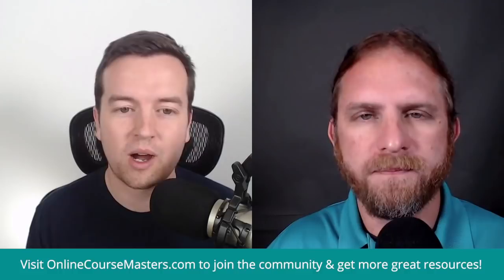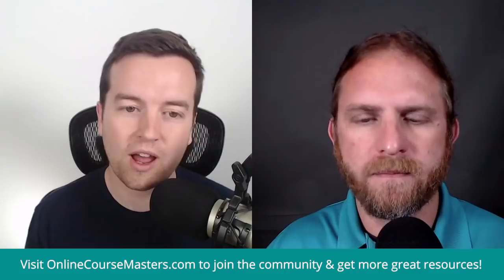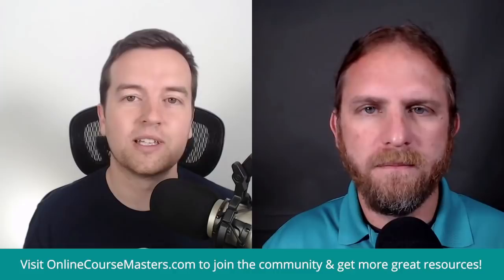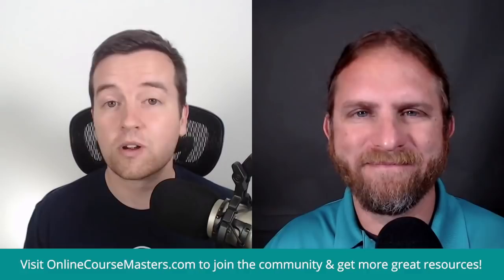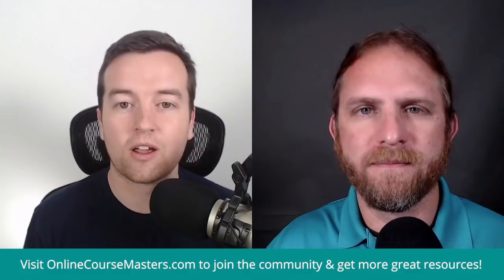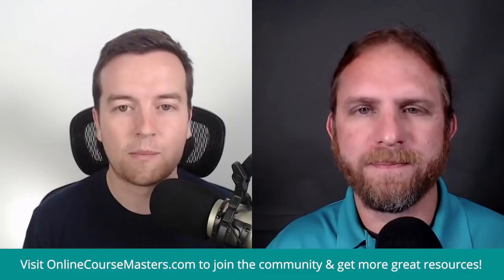As always, visit OnlineCourseMasters.com for show notes to view the video episode and to see an archive of all our past episodes and guests. We appreciate any reviews and ratings you leave us on Apple Podcasts, Stitcher, Google Play, or wherever you're listening. If you're watching on YouTube, give us a thumbs up. Head over to OnlineCourseMasters.com and hit the community button to join our exclusive Facebook group.